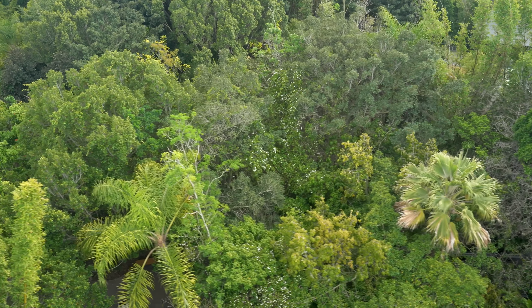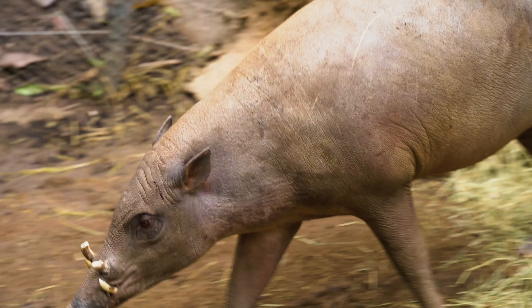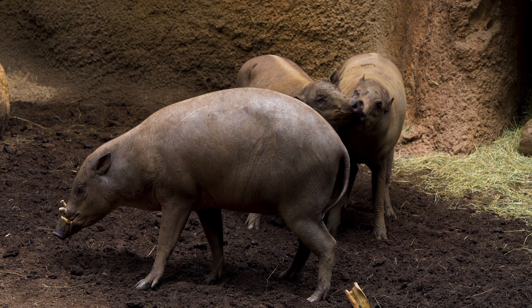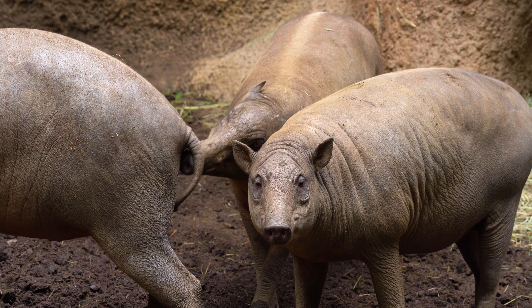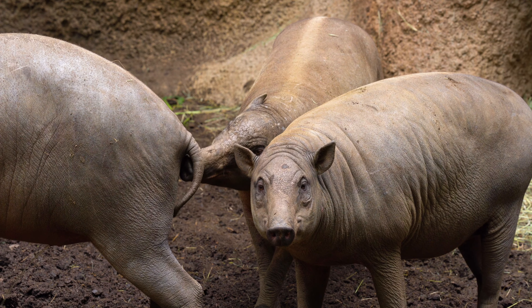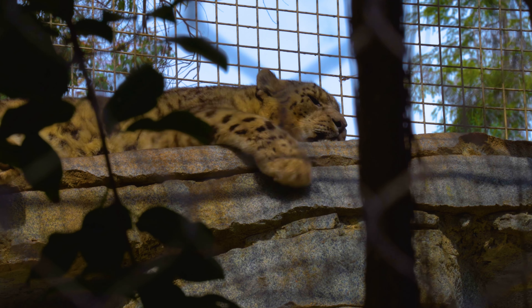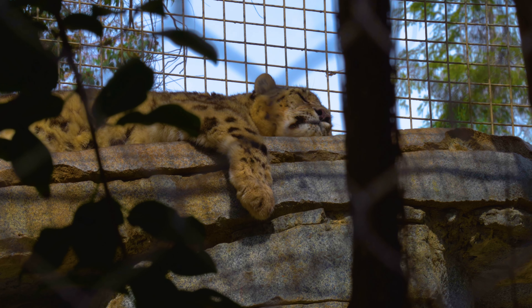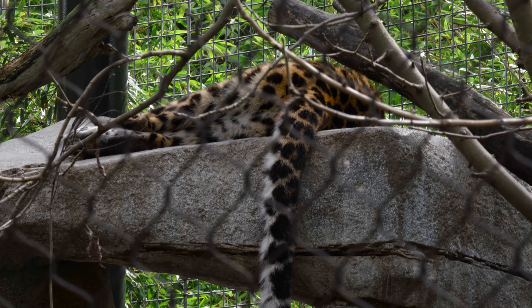From feathery canopies to the forest floor, the babirusa stands out with its peculiar tusks that can grow so long they curve back towards its face, an extraordinary example of natural ornamentation. Stealthy yet stunning, the Amur leopard is not only a rare sight with less than 100 in the wild, but can also carry prey three times its weight up into the trees.